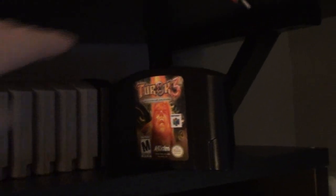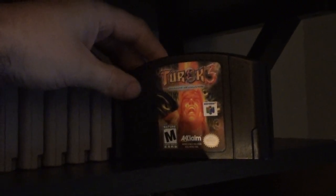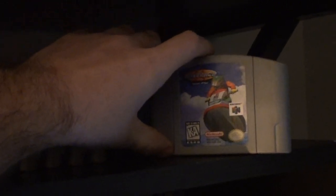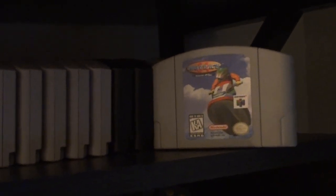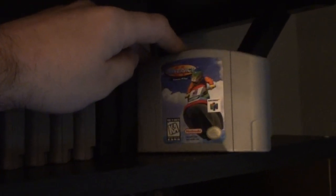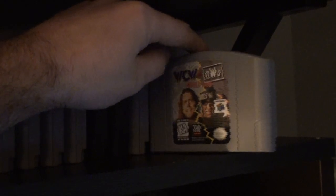Turok 2 — we got that for Christmas around when it came out. Another good one. Turok 3 — got this one fairly recently, rented it back in the day. Wave Race 64 — I know we rented that one before buying the N64. When we didn't have games, we rented them every weekend. This one I recently got but I rented it back in the day. WCW vs. NWO — got this one for Christmas.